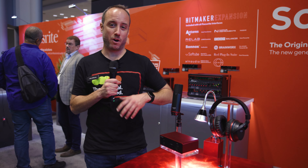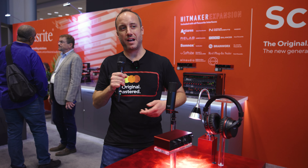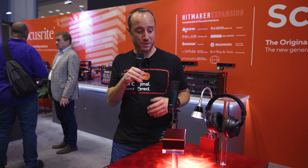We also have new Air mode on all the interfaces, including Scarlett Solo. We have our original presence mode and now an all-new harmonic drive mode as well, so you have a new flavor of preamp to choose from.